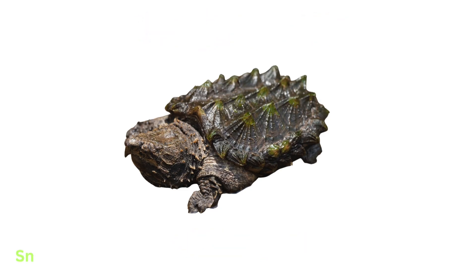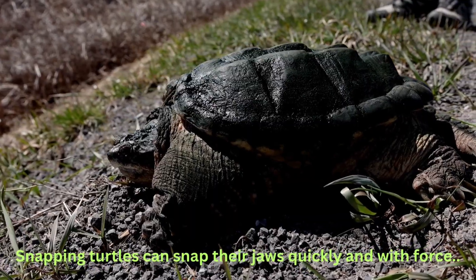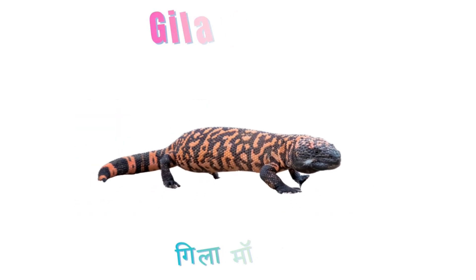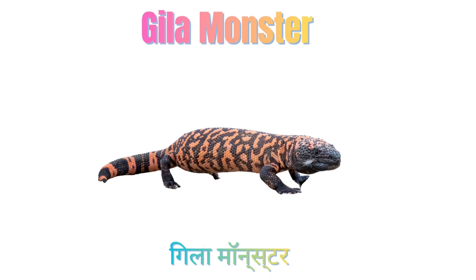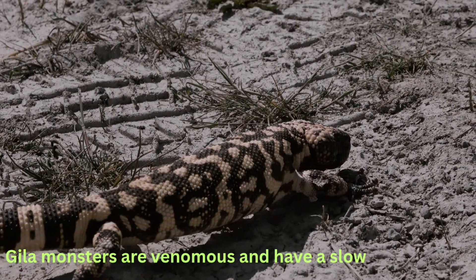Snapping Turtle. Snapping Turtles can snap their jaws quickly and with force. Gila Monster. Gila Monsters are venomous and have a slow metabolism.